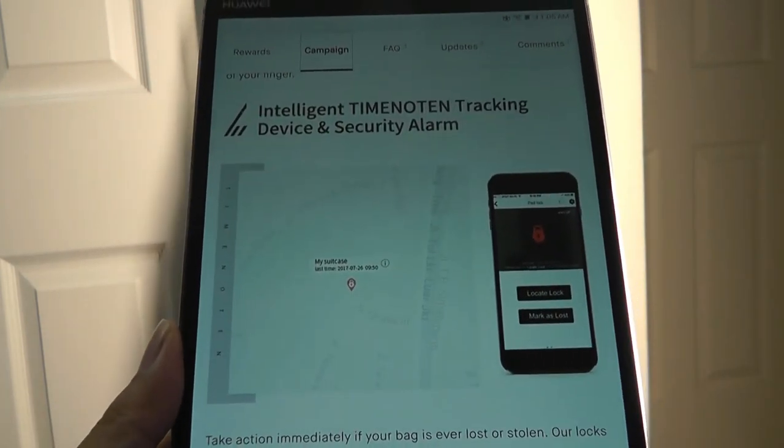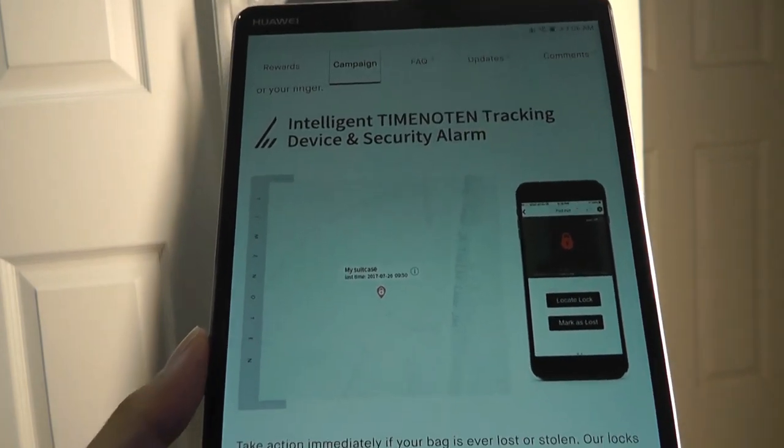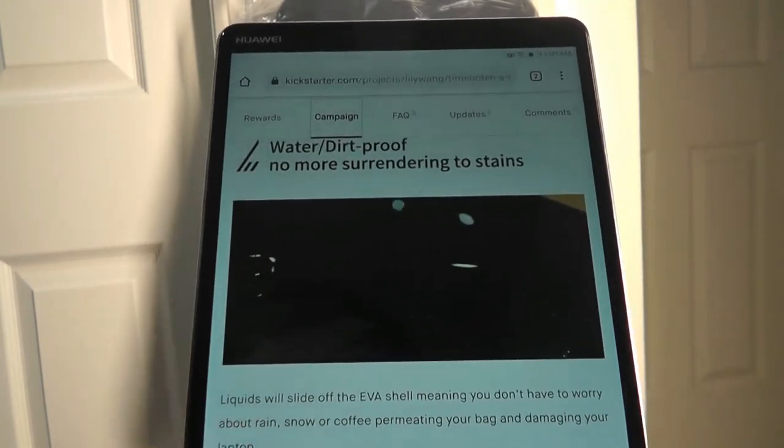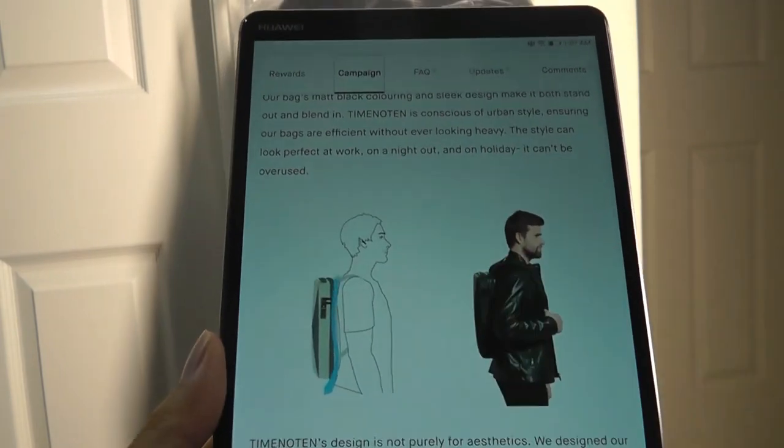The electronic version of the backpack also has a built-in GPS chip that allows you to track where the bag is at all times using the same companion app. It also claims to be splash-proof, waterproof, and thinner than the typical backpack with a really small profile.